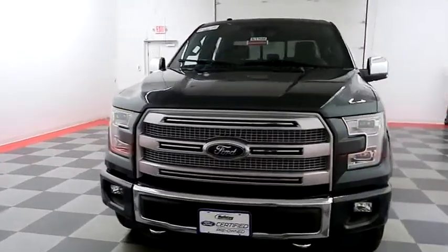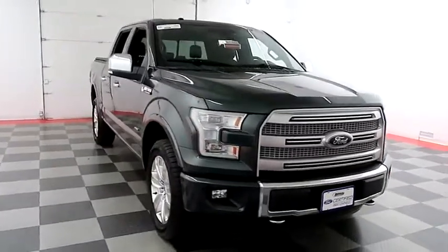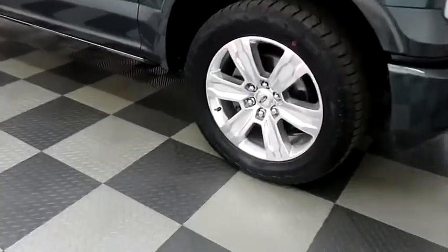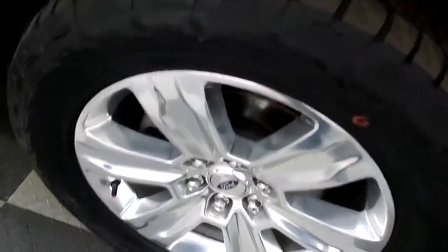Starting right away up front, you have factory fog lamps and easy-access heavy-duty tow hooks. Looking down the passenger side, you have chrome wheels wrapped with Hankook Dynapro tires.